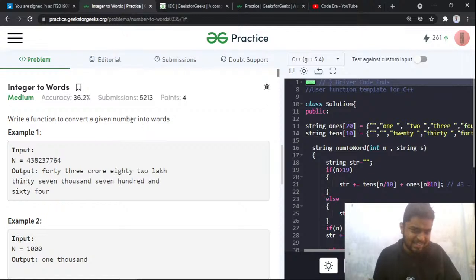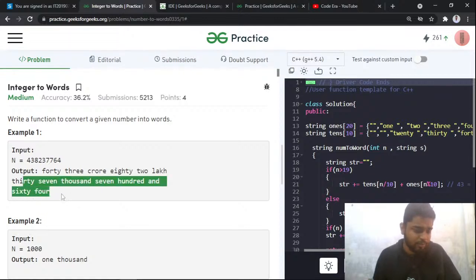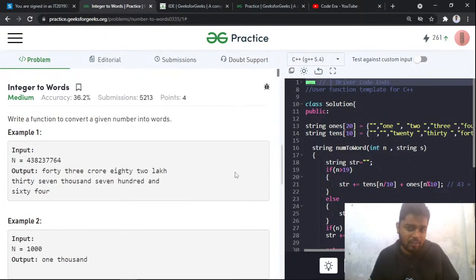This problem says that you will be given an integer and you have to convert it into words. For example, if you have been given 1000, you convert it like 'One Thousand'. If you have been given something like 43 crore 83 lakh 37,764, you have to convert it like that. The catch in this problem is that you have to do this in O(1) time and O(1) space.